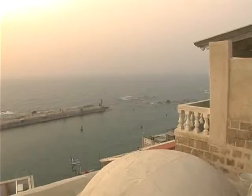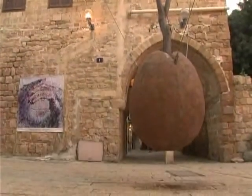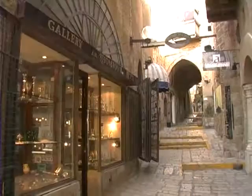The Old City of Jaffa was built 3,000 years ago. Now, after a big renovation, it is full of galleries, museums, art shops, restaurants, and cafes.